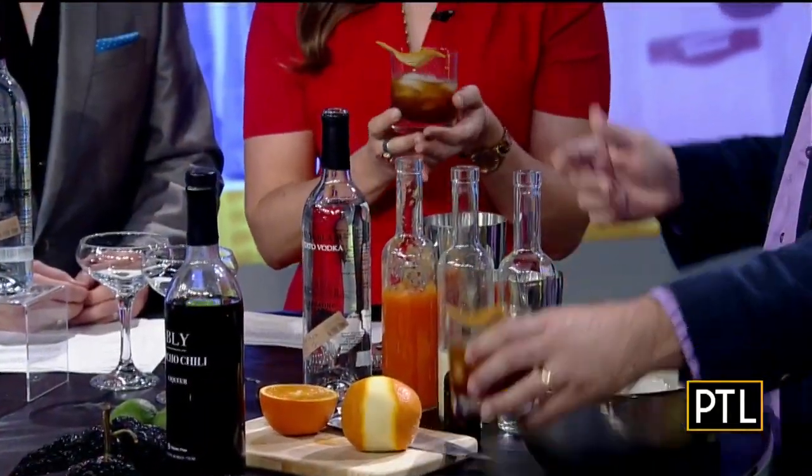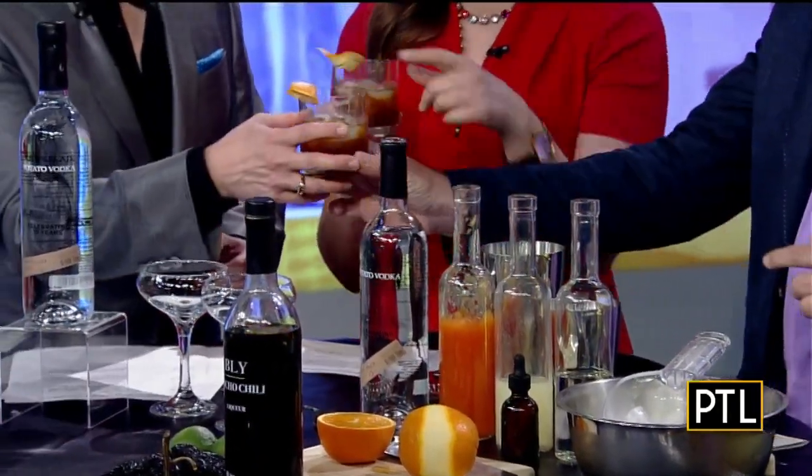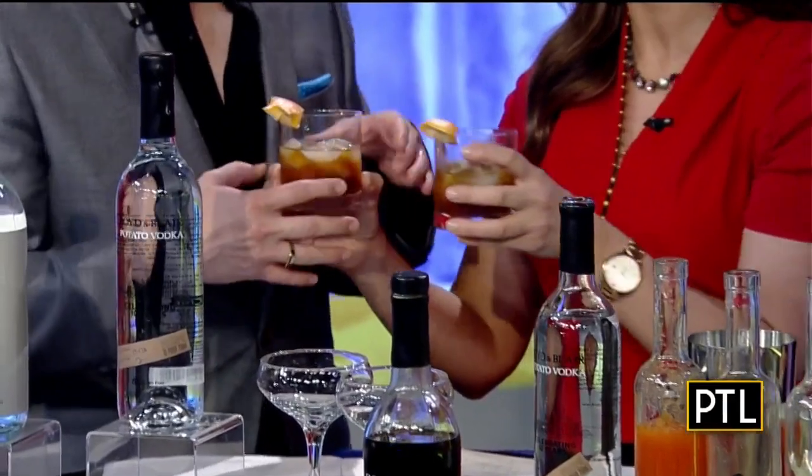You have two drinks you're going to show us now that we could use to celebrate something this weekend. The first drink is an Ancho Chili Old Fashioned. We have a new product called Blair Ancho Chili Liqueur — we use dried Ancho Chili Peppers. It's a new spicy rum-based liqueur.